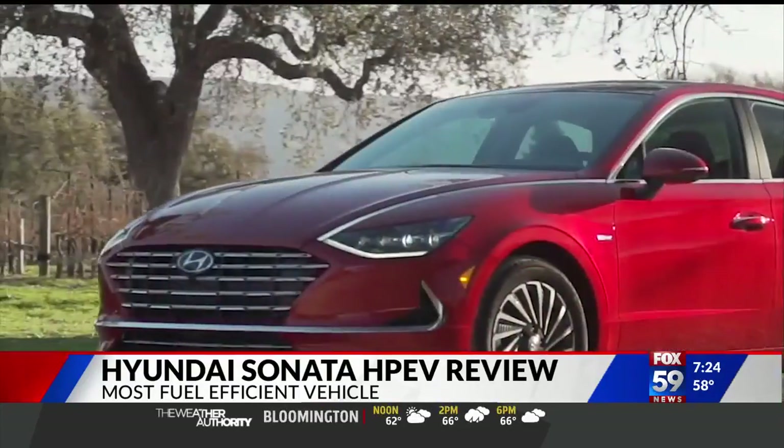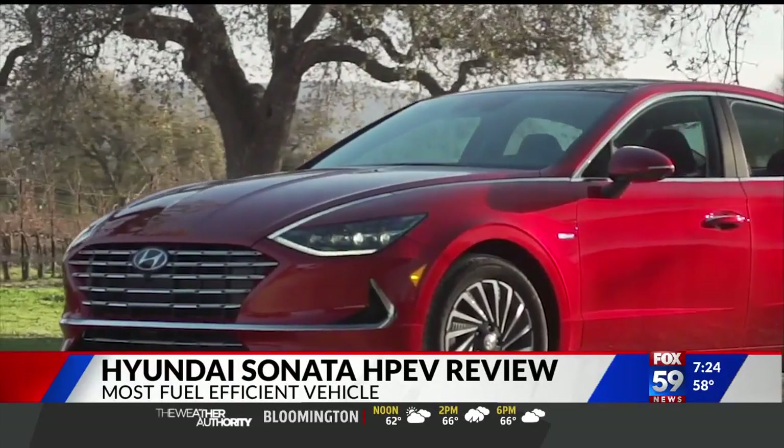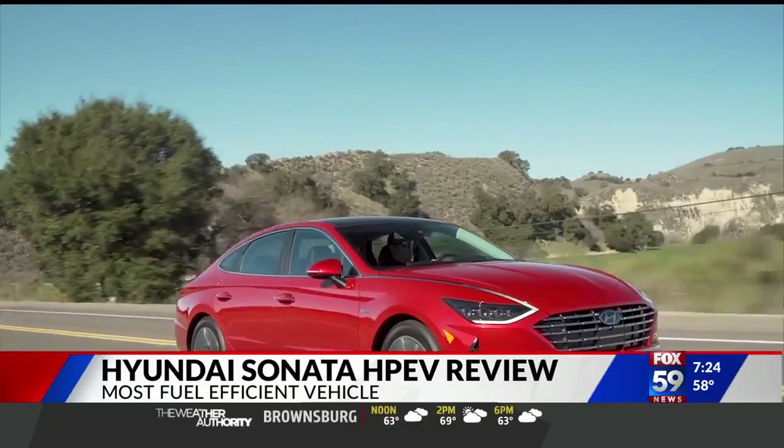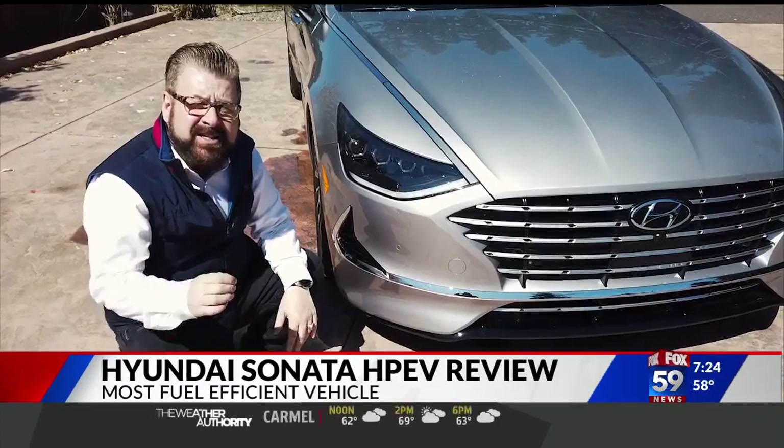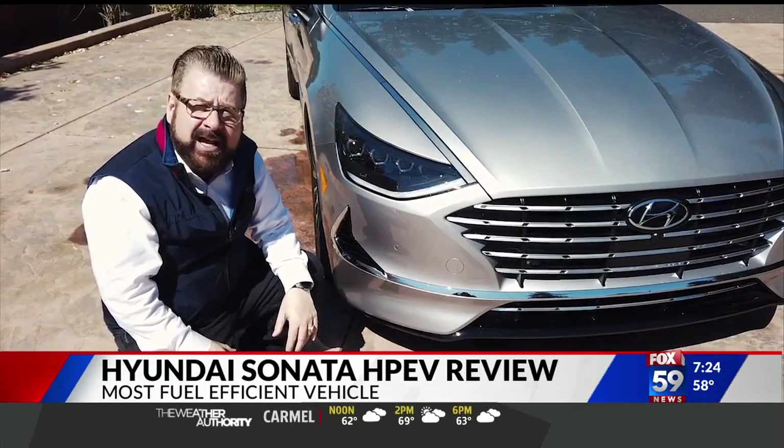It has air dams in there to help with the coefficient of drag, to make the vehicle cut through the air easily. In fact, it has a 0.24 coefficient of drag, which is the same as a Toyota Prius or a Tesla Model S.